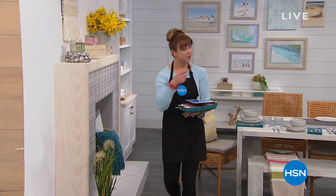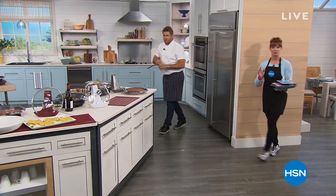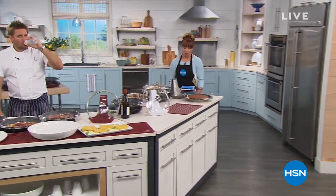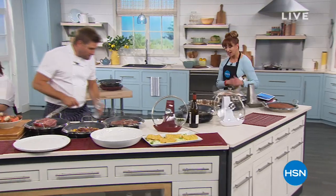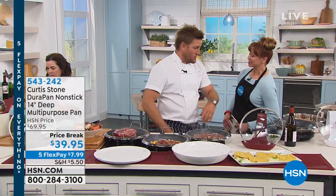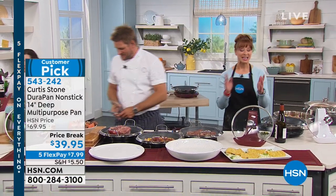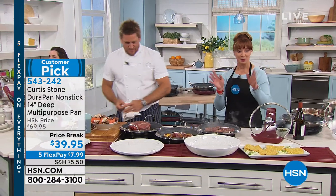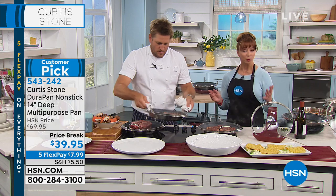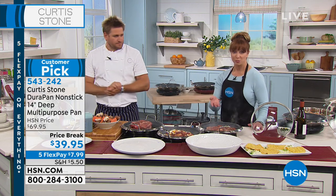Speaking of today's specials — if you're trying to get through on Chef Curtis Stone's today's special, that was the lowest cookware set we've ever had to offer here at HSN, and that was your final opportunity. Chef Curtis is celebrating his seventh anniversary here — number one brand, highest customer ratings, almost two million pans sold.